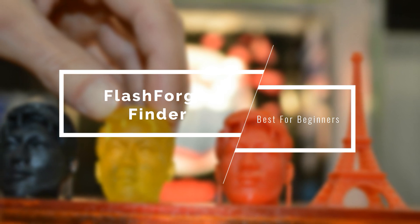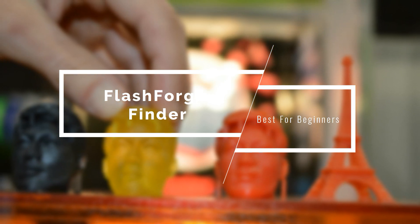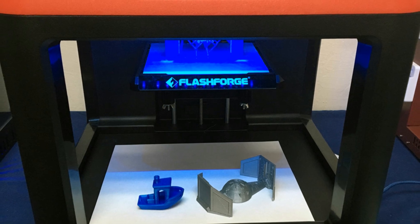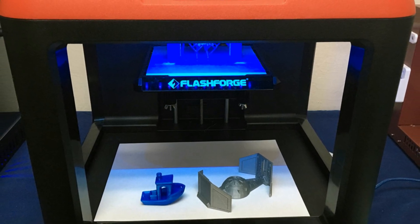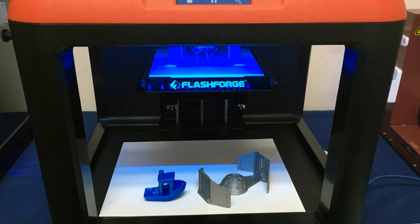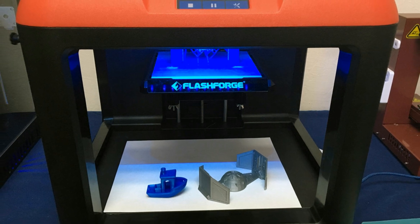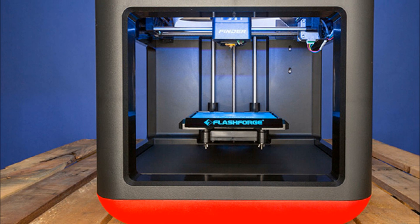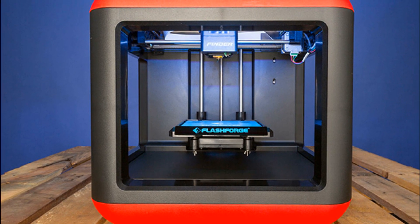For a 3D printer to be good for beginners, it needs to have an interesting mix of qualities, which include affordable price, ease of use, and convenience. The FlashForge Finder has them all. It's one of the quietest printers out there, delivers great print quality, has a reasonable price, connects via Wi-Fi, cable, or a thumb drive, and despite having some drawbacks, it's excellent overall. The FlashForge Finder is an open-frame 3D printer that has just a single extruder in its body.